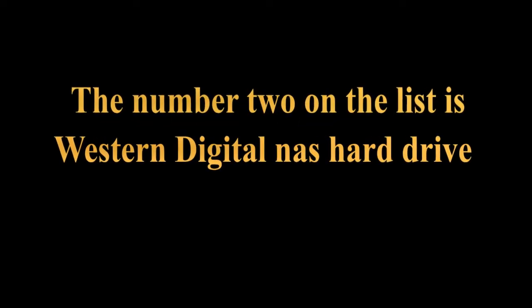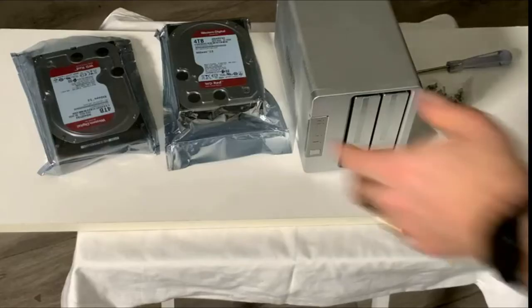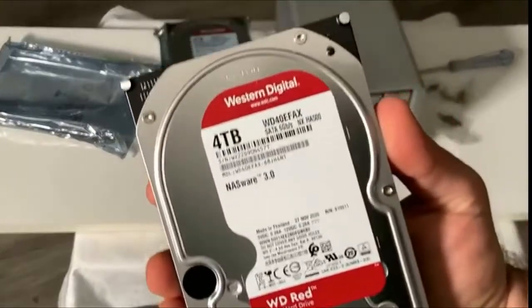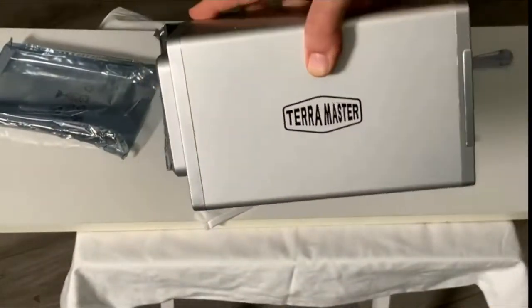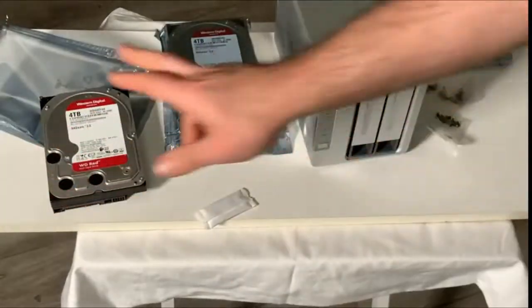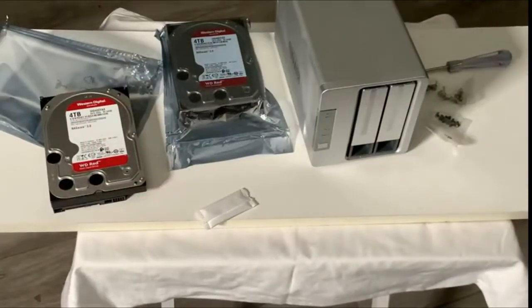Number 2 on the list is the Western Digital WD Red NAS hard drive, available in capacities ranging from 2 to 6TB with support for up to 8 bays. It features 5400 RPM performance class with NASware firmware for compatibility with NAS systems, handling daily workloads in personal and home office environments, and supports up to 180TB per year workload rate.